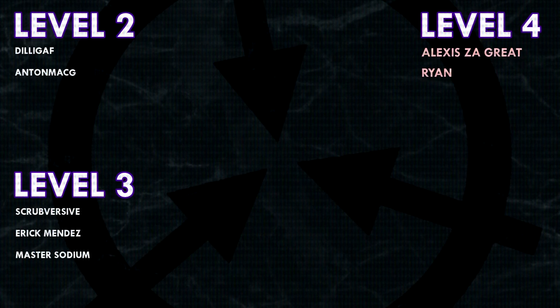Thank you guys so much for watching, and a huge thank you to all of my Patrons on Patreon. Special shoutout to my Level 4 Patrons: Alexis, Zagreit, and Ryan. If you would like to see your name at the end of my videos, see my videos early, and get some other cool perks, head on over to patreon.com/drmaxwell. Link in the description.